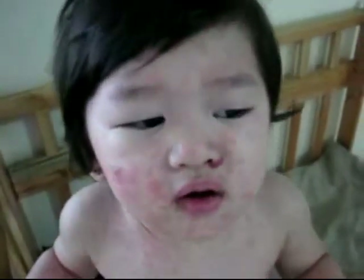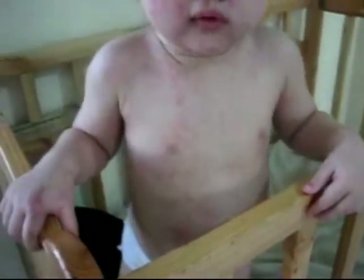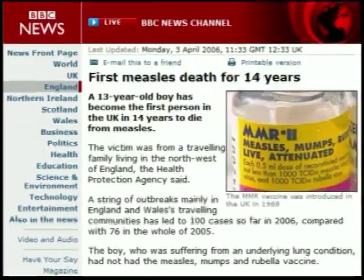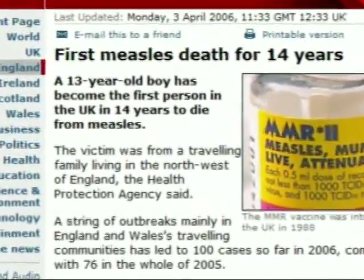Acute measles infection has claimed the lives of three children in Ireland, and in England two children have died in the last few years. Both of these had relied on herd immunity for protection because they had been unable to receive vaccination.